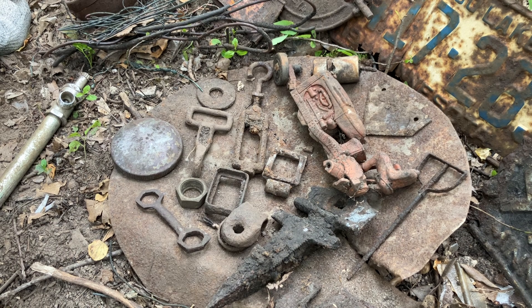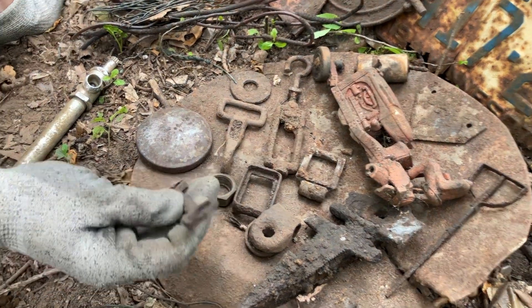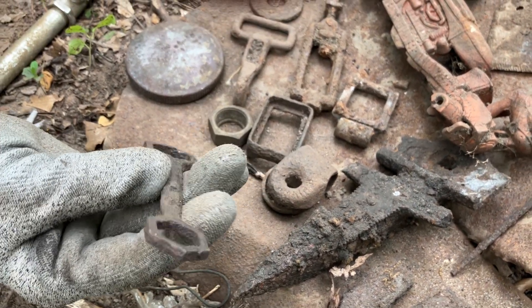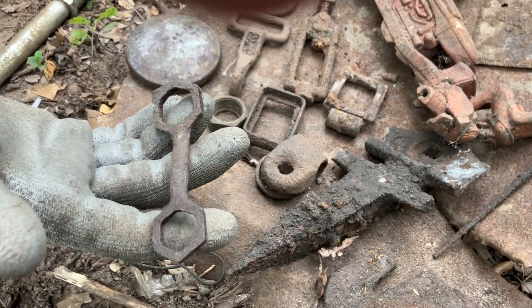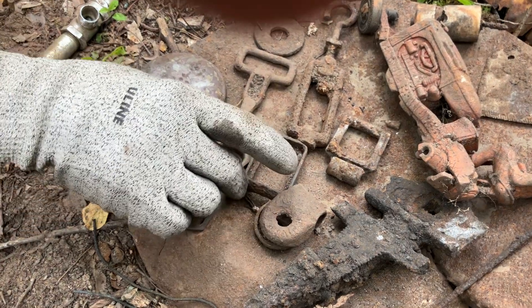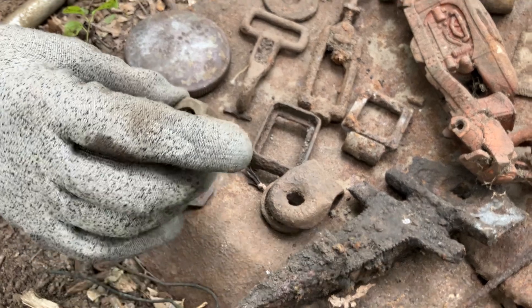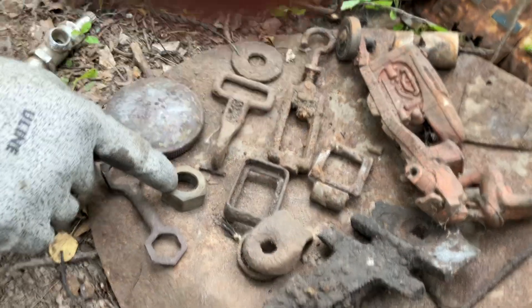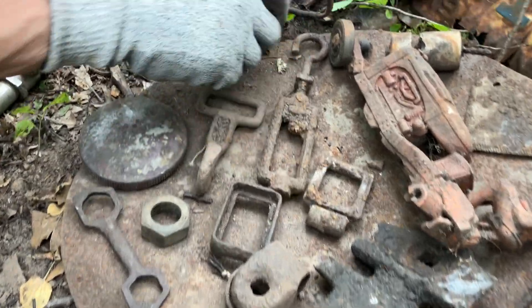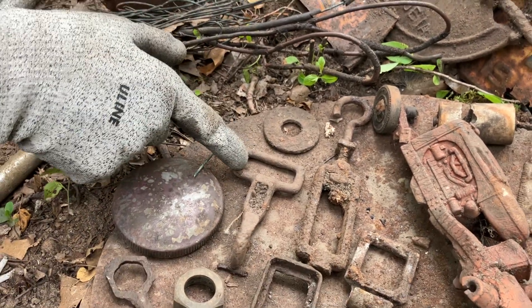We think this is one of the tools we found - a hexagonal wrench or file, and this baby's old. It's not a Stanley or anything like that. Then there's a really neat brass hexagonal nut - and here's a big washer. Found this cool hook too.